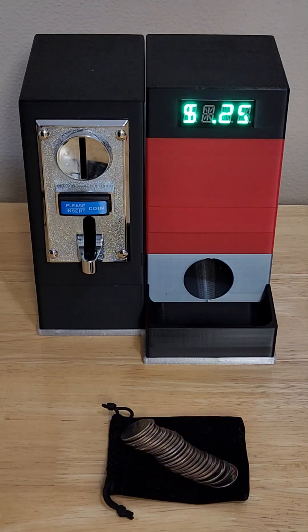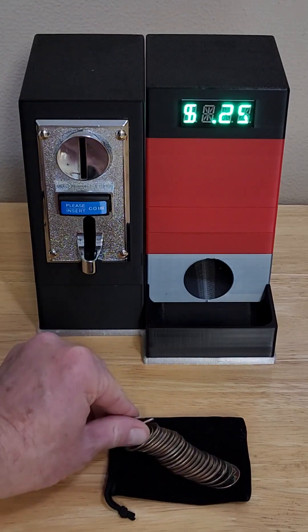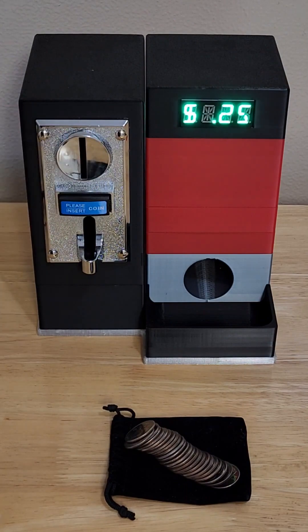This is a behavior modification candy vending machine. It's 3D printed and Arduino based. I will go ahead and buy a handful of candy for 25 cents. And there's my candy.